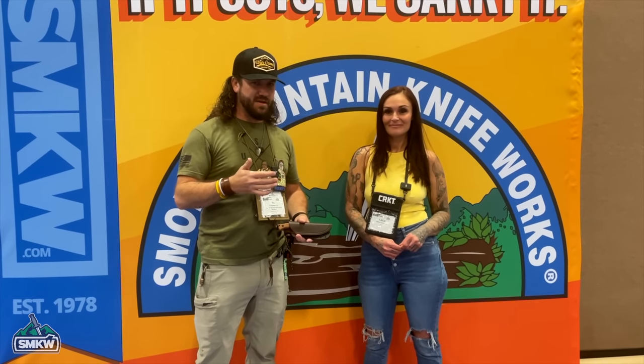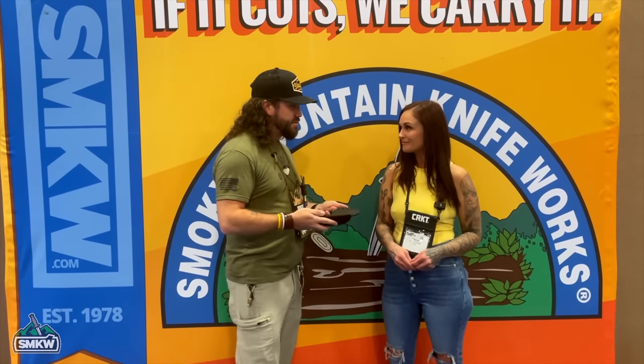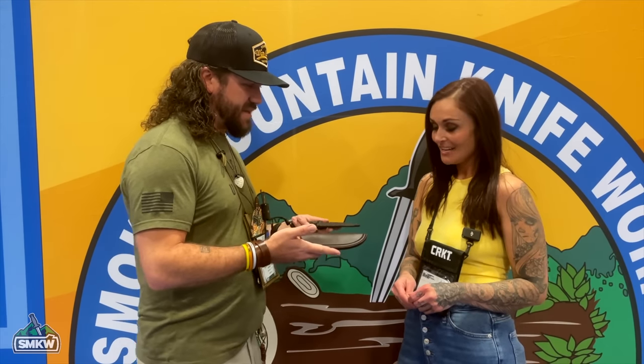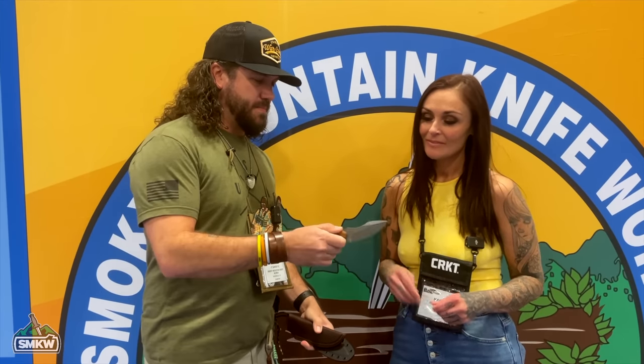A couple of the big releases we're having here at Blade Show Texas 2023 is from Kayla Cummings from Naked and Afraid. These are knives that she designed, and she's got her own custom versions, but now there's a production version that everybody can get their hands on. These were made by TOPS for CRKT, so they're American-made CRKT, and there are a couple of different versions.